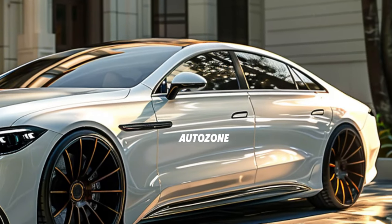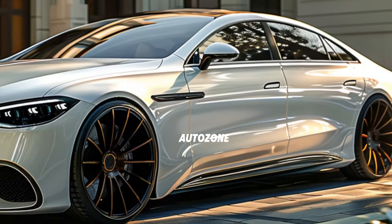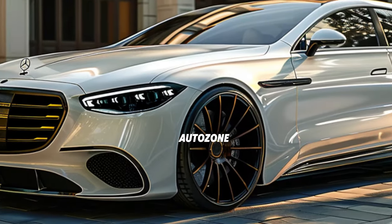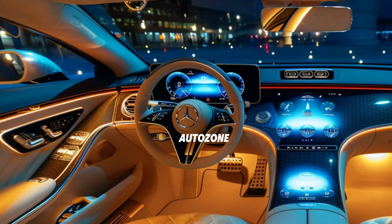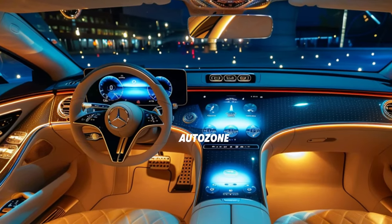In this video, we take an in-depth look at the elegant and sophisticated exterior of the 2025 Mercedes-Benz S-Class, highlighting its refined lines and timeless design. This sedan is crafted to turn heads and deliver a commanding presence on the road.